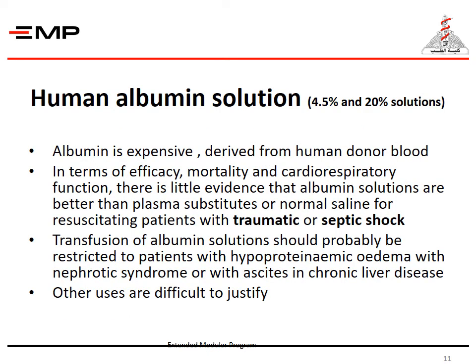Human albumin solution is expensive and derived from human donor blood. In terms of efficacy, mortality, and cardiorespiratory function, there is little evidence that albumin solutions are better than plasma substitutes or normal saline for resuscitating patients with traumatic or septic shock. Transfusion of albumin solutions should be restricted to patients with hypoproteinemic anemia, nephrotic syndrome, or ascites in chronic liver disease. Other uses are difficult to justify.